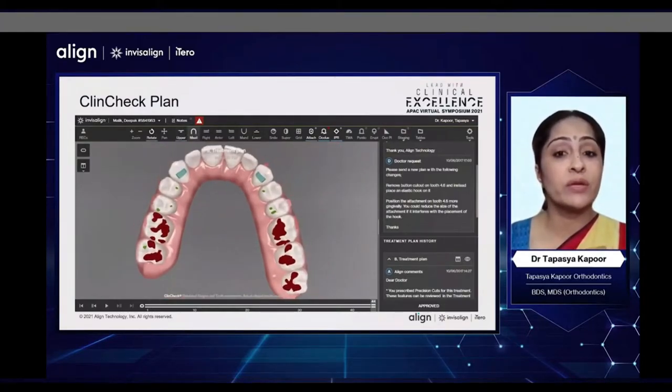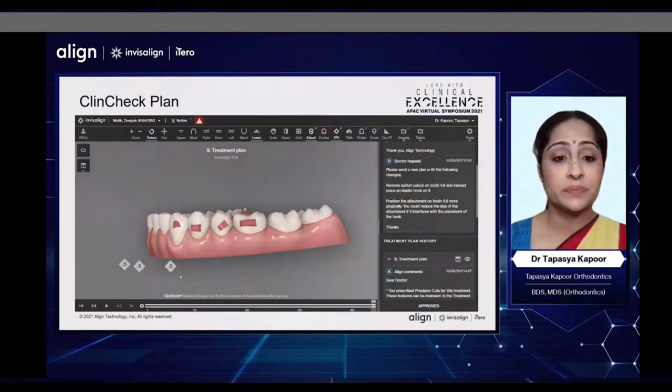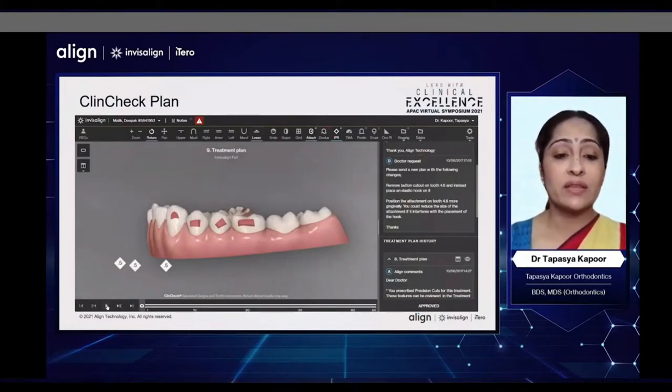I decided to give him a canine bite ramp as I did program a large amount of intrusion of the upper incisors. As we can also see, the curve of Spee has been leveled but not overcorrected. We have only finished with a flat level curve of Spee in this patient.